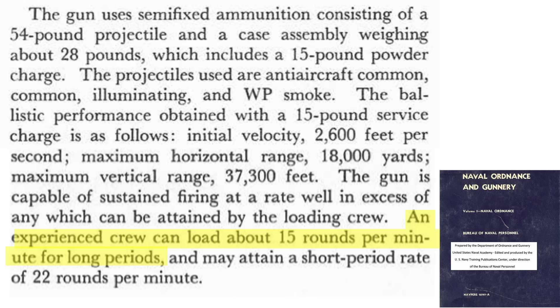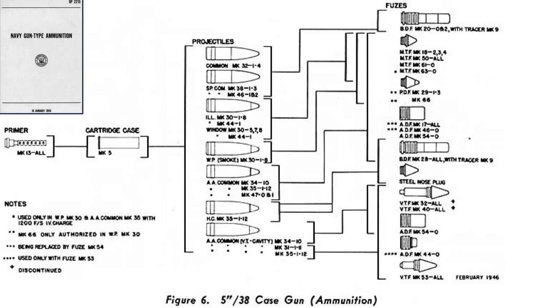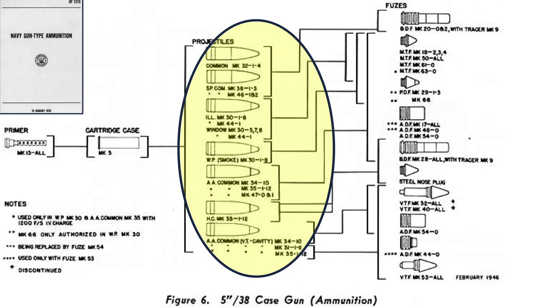The practical rate of fire is 15 rounds per minute for an experienced crew, and in a pinch can reach 22 rounds per minute — roughly the rate of fire for a soldier firing a bolt-action rifle. This page shows the build-up of a complete round as of February 1946, including the Mark 13 primer, Mark 5 cartridge case which holds 15 pounds of propellant, and the various projectiles and fuses.